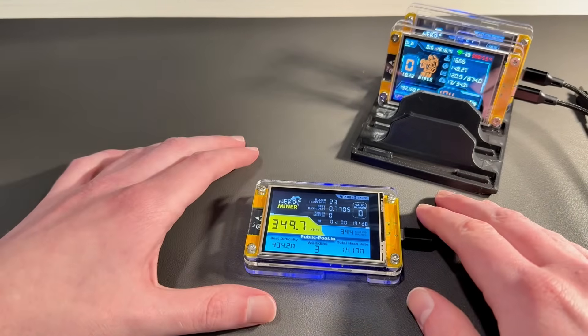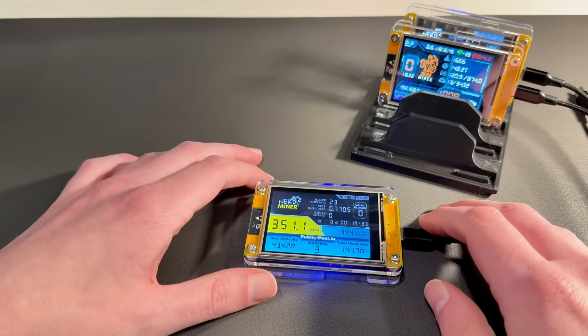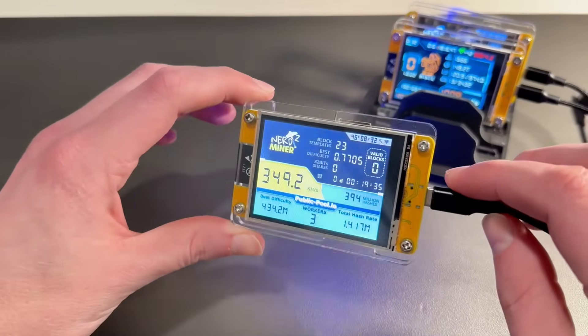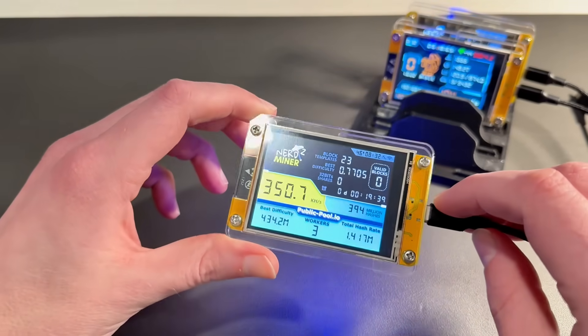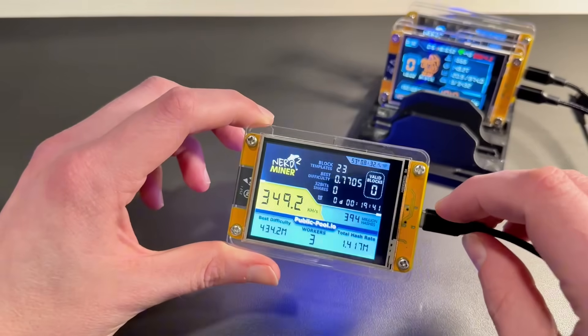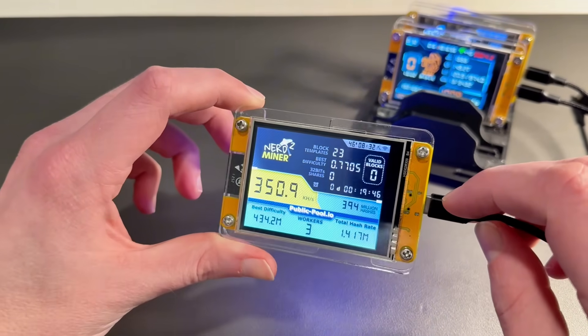The reality with these is that they are cheap, low power, fun devices that frankly are just very cool on your desk. They're not designed to replace a mining rig or really do anything all that significant, but they are doing something — they are hashing, they are mining.